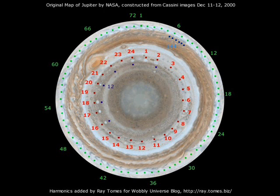We can see that the 12th harmonic shown on the inside in purple, the 24th harmonic shown in red, and the 72nd harmonic shown in green do fit some of these regular patterns very well.